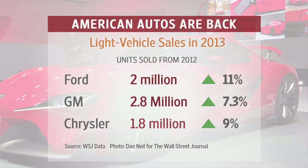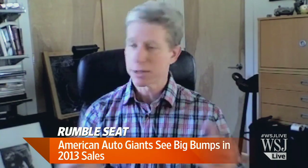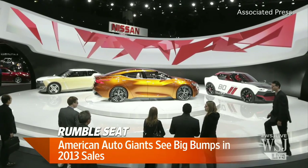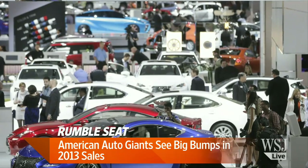So one thing we know is that American auto sales are way up. You have some concerns about how they're getting there — tell me your concerns. You know, you walk through the halls of the auto show and it's very bubblicious. There's a lot of cheap money out there, a lot of incentives, a lot of drive for volume, and moderating gas prices. And along the way there's a sense that you really have to grab all the market share you can. So it's a feeding frenzy out there.